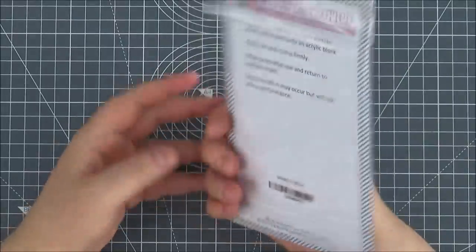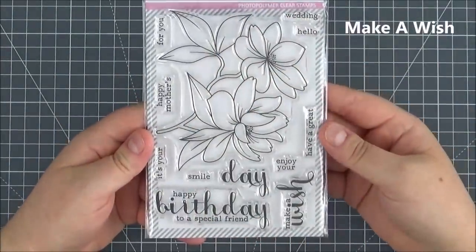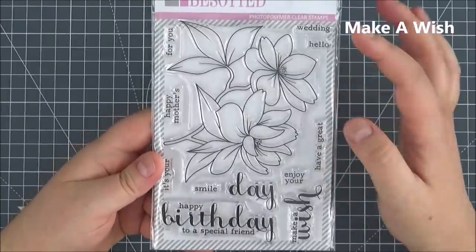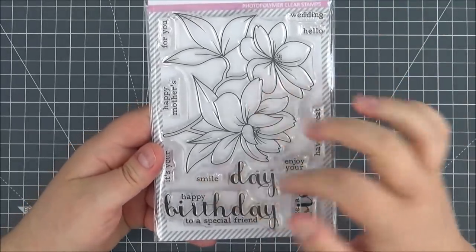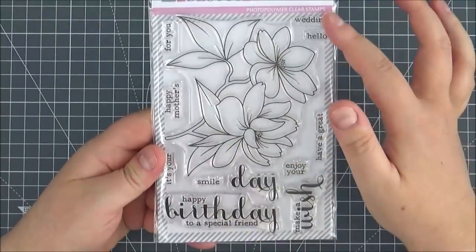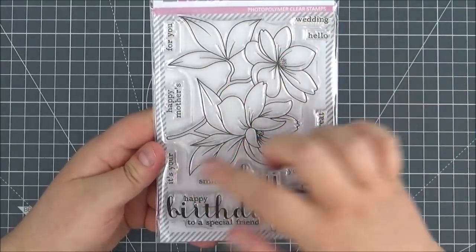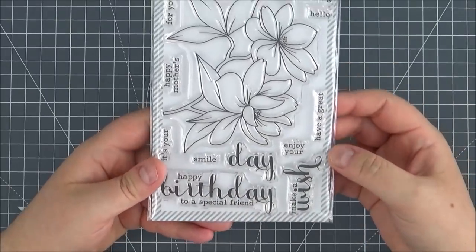Last but not least is the Make A Wish stamp set — another large floral image. Some lovely sentiments: wedding, hello, have a great, enjoy your, make a wish, smile, and then 'day' which can combine with all of these — so Happy Mother's Day, wedding day, have a great day, happy birthday to a special friend. And that's the release from Clearly Besotted for the month of August.